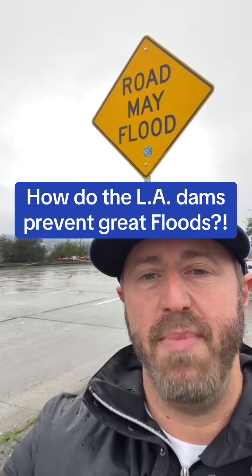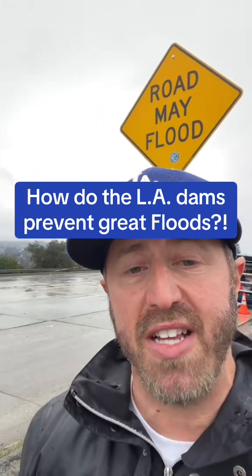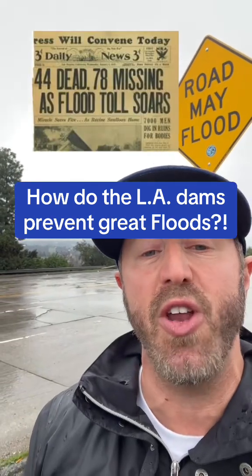What is up? L.A. in a minute. Since 1861, we've had about eight major floods in Los Angeles. However, since the last great flood of 1938, places like the Sepulveda Dam have actually enabled us to control the flow of the Los Angeles River and minimize damage from flooding, even in once every 20 or 30 year storms like these.